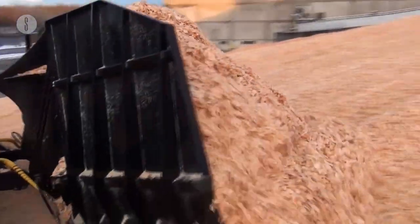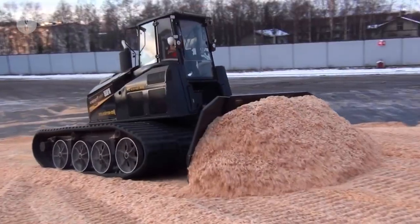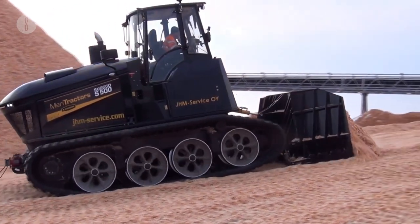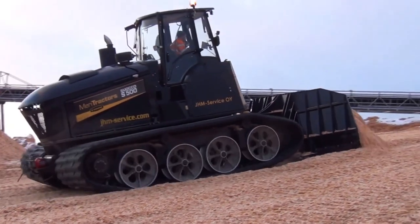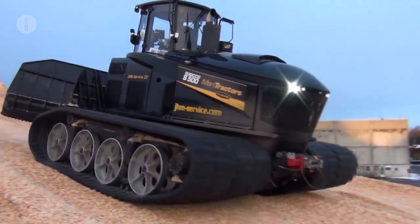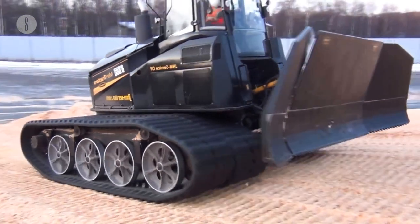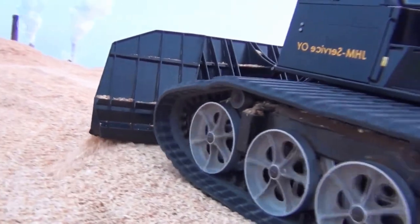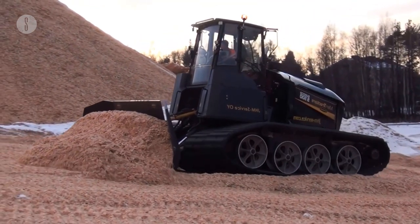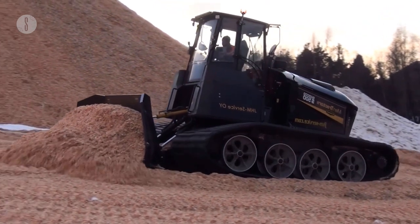Single tracks weigh 35,520 pounds with a ground pressure of 3.7 PSI, and double tracks weigh 45,510 pounds with a ground pressure of 2.4 PSI. With its 3,263 Newton-meter engine, the Maritractor S-500 is highly capable, resulting in a lower cost per square hectare. It has a front-mounted three-point hitch system where milling and crushing equipment can be mounted.